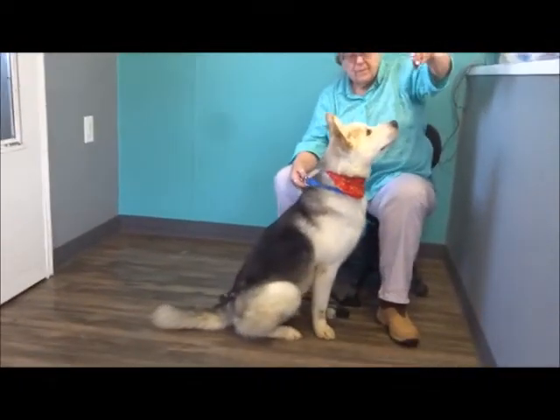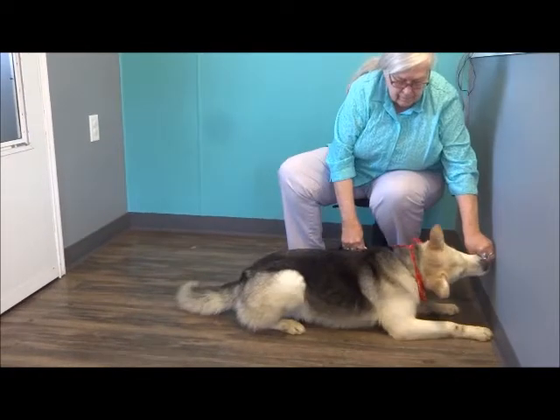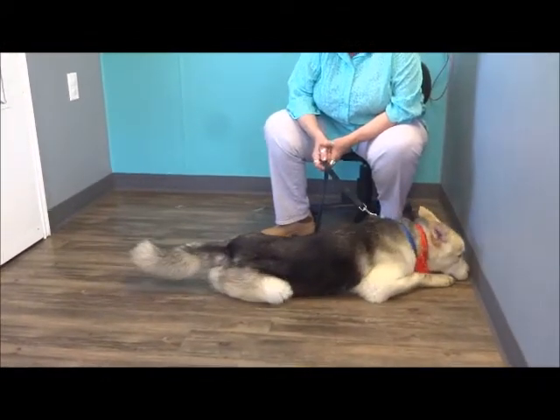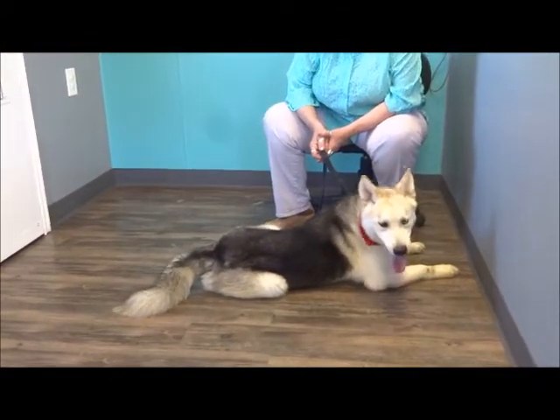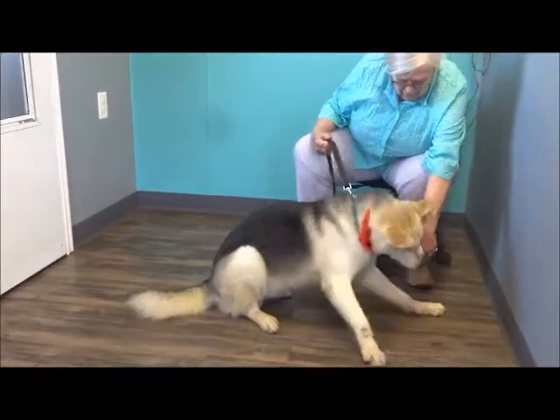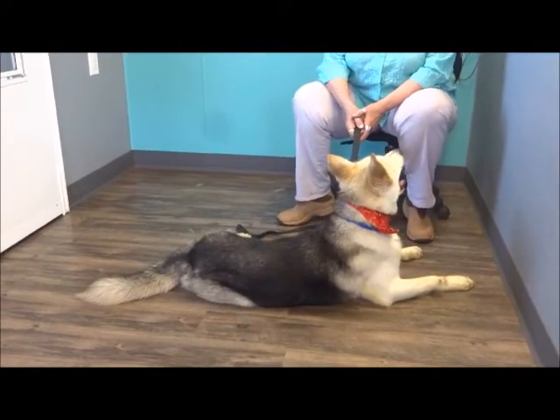Sit. See if he'll do paw. Good boy — he definitely knows that. Yep, somebody has worked with him. See if you can get him in a sit again and see if he'll give you his paw. Give me paw. He wants a cookie — he wants to offer another cookie, lady.